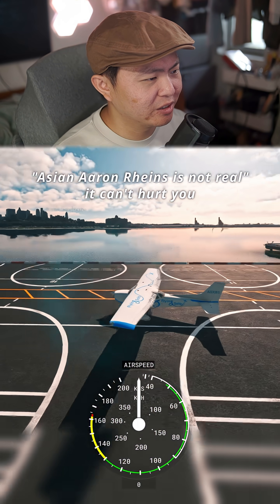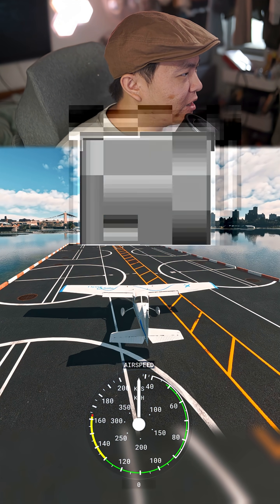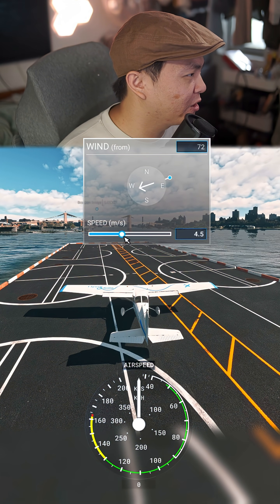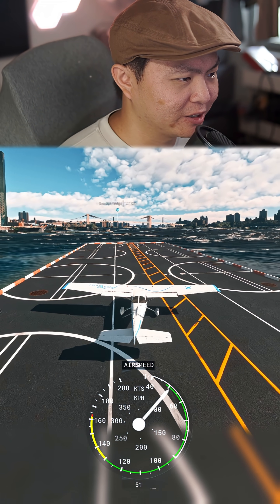This is a Cessna 172, and its takeoff speed is around 50-55 knots. So in theory, if we have a 50-55 knot headwind — oh wow, look at those waves — in theory we can take off vertically. So let's try this.